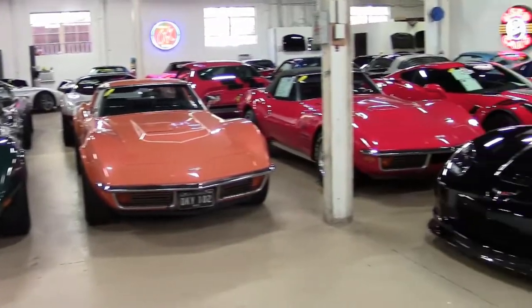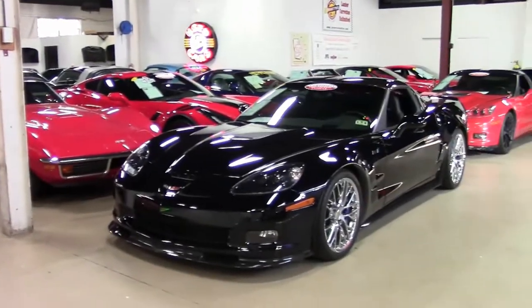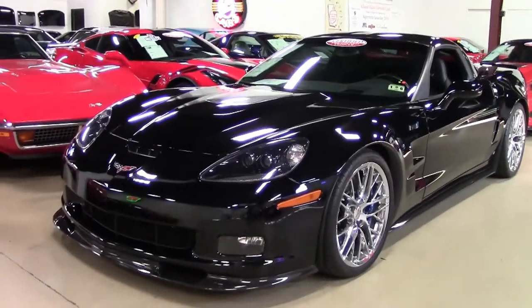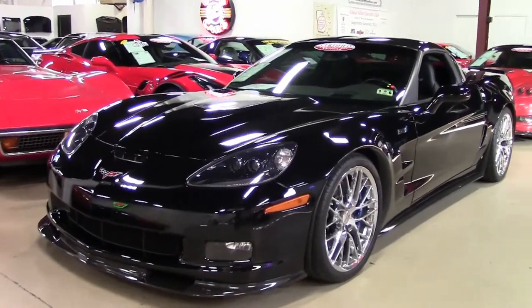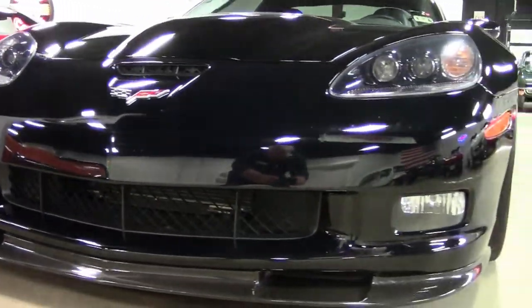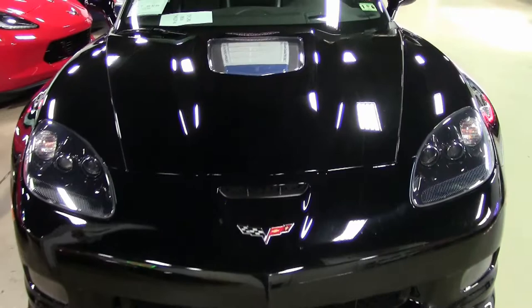All right, folks, here's a little sneak peek at a car that just came into our inventory. This car is a 2009 Corvette ZR1 3ZR, and it will soon be on our showroom floor, but we wanted to give you a little sneak peek of this absolutely beautiful car.